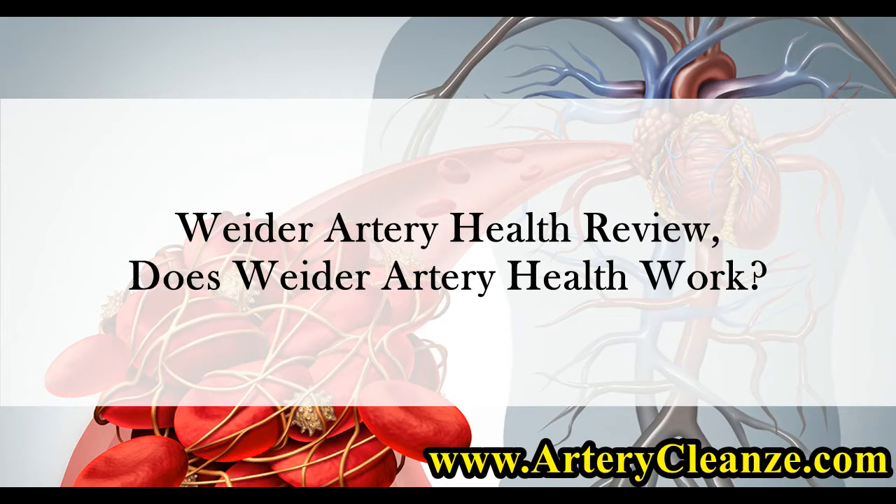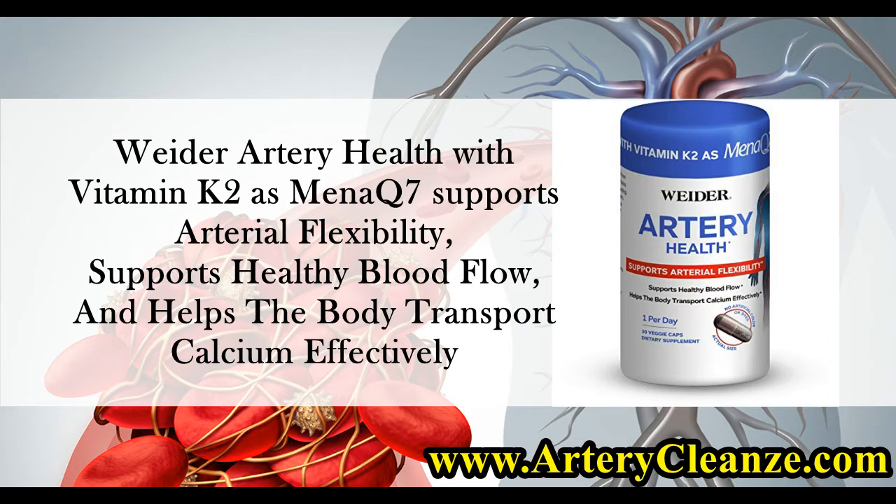Weider Artery Health Review. Does Weider Artery Health Work? Weider Artery Health with Vitamin K2 as MenaQ7 supports arterial flexibility, supports healthy blood flow, and helps the body transport calcium effectively.